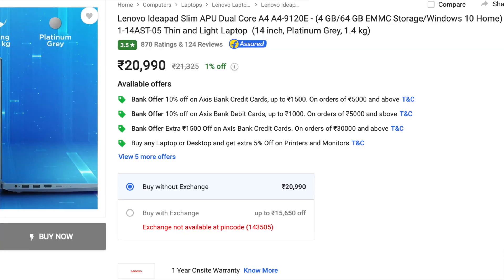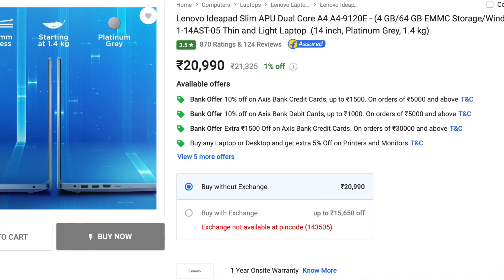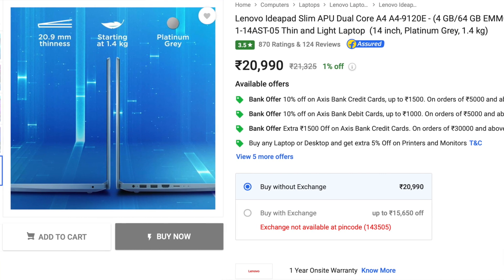This laptop is priced at ₹20,990, making it the lowest-priced option on the list. If your budget is around ₹20,000, you can consider this laptop. I will put the link in the description so you can check it out.